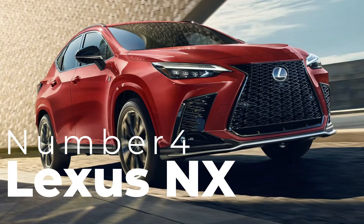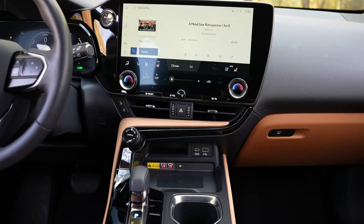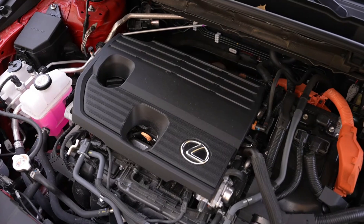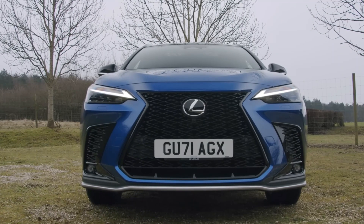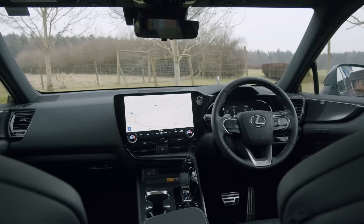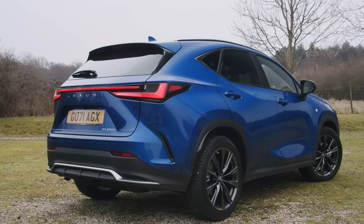Number four: Lexus NX. The Lexus NX is perfect for those seeking reliability and luxury combined. With a starting price under $50,000, the NX offers a comfortable ride with a quiet, well-insulated cabin. The base model features a turbocharged 2.5-liter engine, but hybrid options are also available if fuel efficiency is a priority. The interior feels upscale, with an intuitive 9.8-inch infotainment system, heated front seats, and plenty of legroom for rear passengers. The NX is also packed with Lexus's Safety System Plus, including lane departure alert and adaptive cruise control.